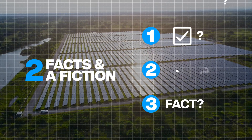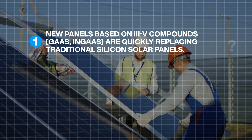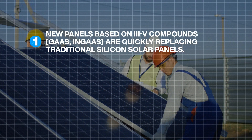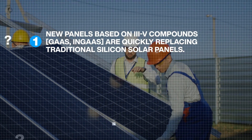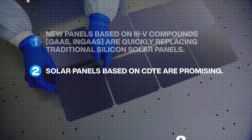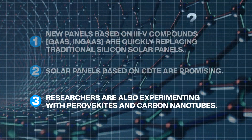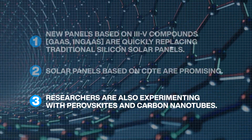We'll reveal which of the next three statements is not true. New panels based on 3-5 materials are more efficient than silicon panels and are now quickly replacing them. Solar panels based on cadmium telluride are also promising. Solar researchers are also experimenting with perovskites and carbon nanotubes.